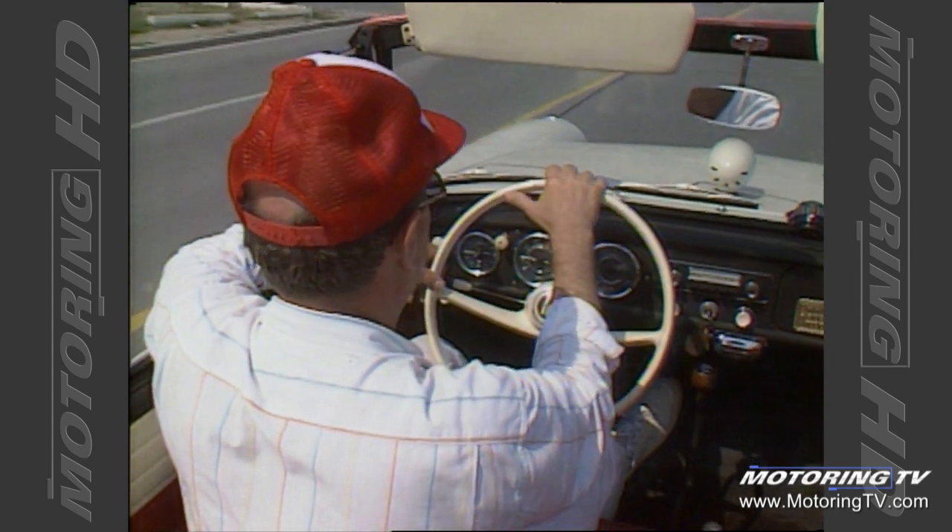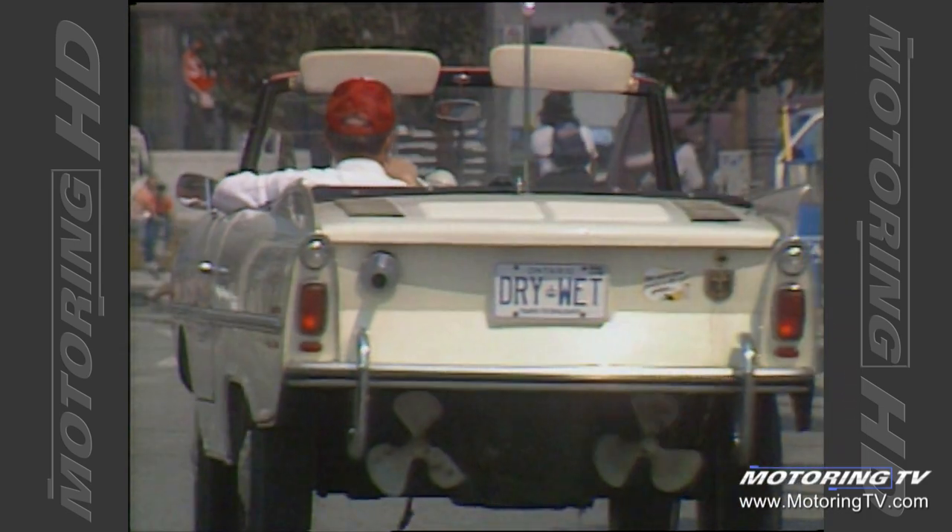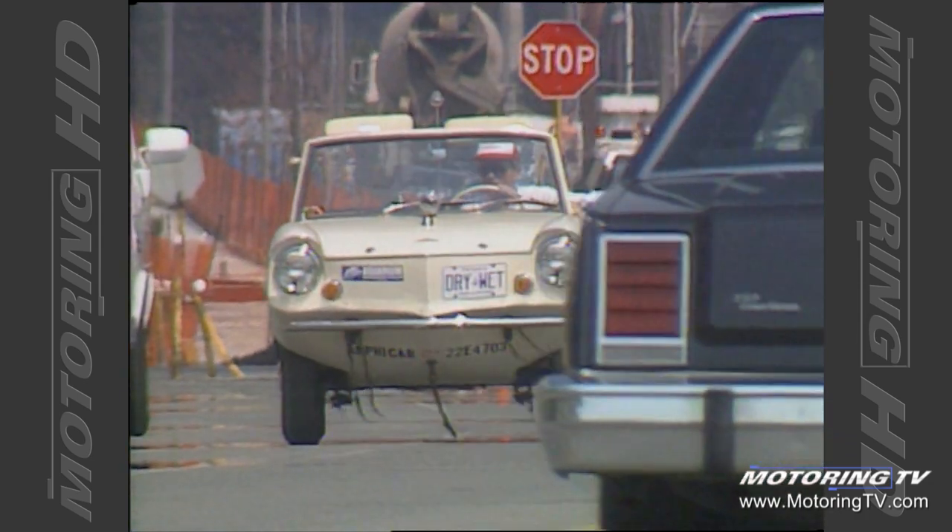It's bigger than, say, a Volkswagen — like the size of a compact car, I'd say. And very economical on gasoline, and a well-built car, really.